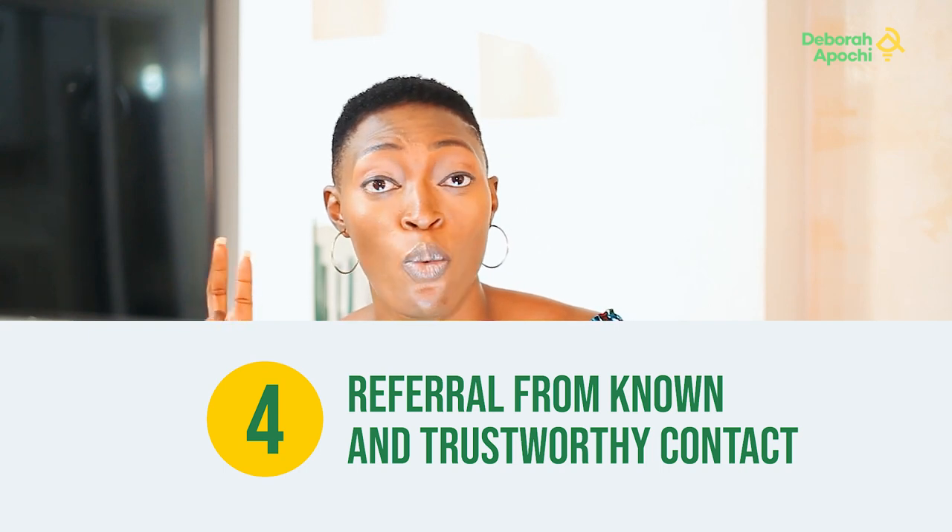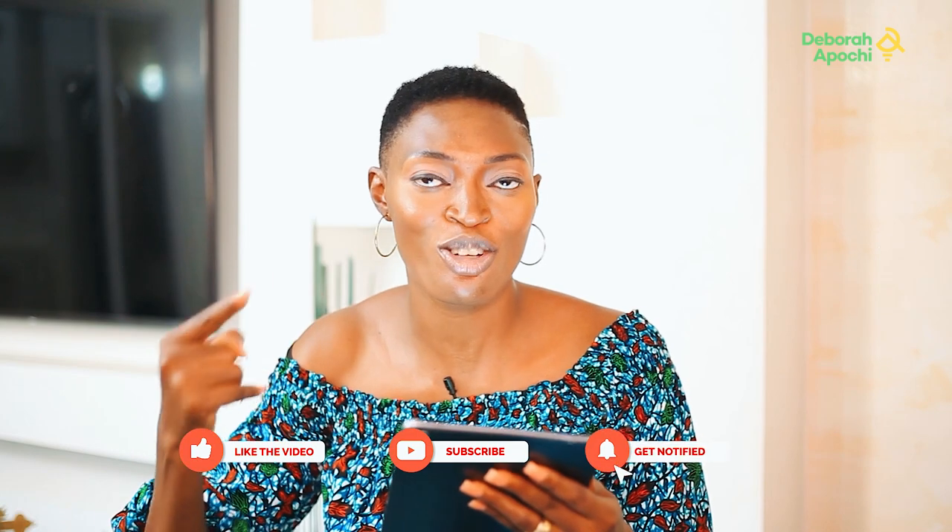Number four: referral from known and trustworthy contacts. Mark the word — trustworthy. Don't just let somebody send you a message saying someone wants to buy ginger and you carry your money. Export is not cheap. If your money goes, it may take a long time to raise that capital again. So you get a referral from known and trustworthy contacts, then build a relationship, and again — you authenticate the contact.